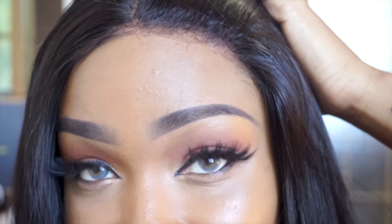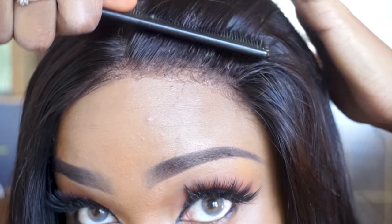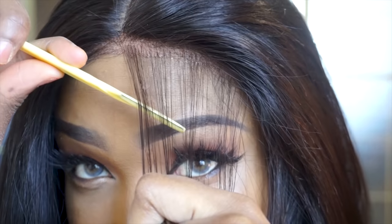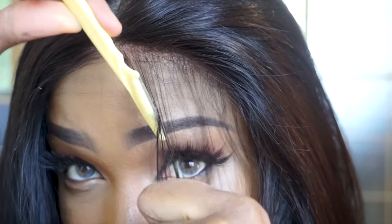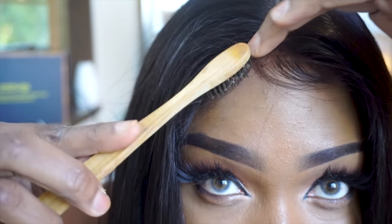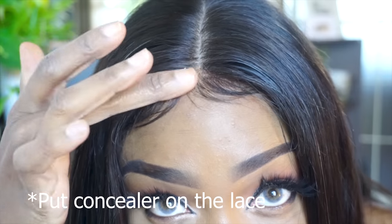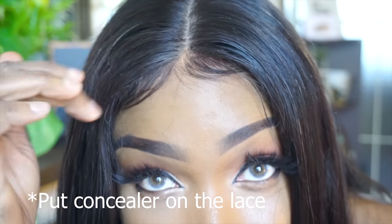Look at this hairline without me doing anything — I haven't plucked anything, I haven't cut any baby hairs. After I glued it down, I went in with a little razor and cut a few baby hairs, then slicked them down with some eco styling gel.